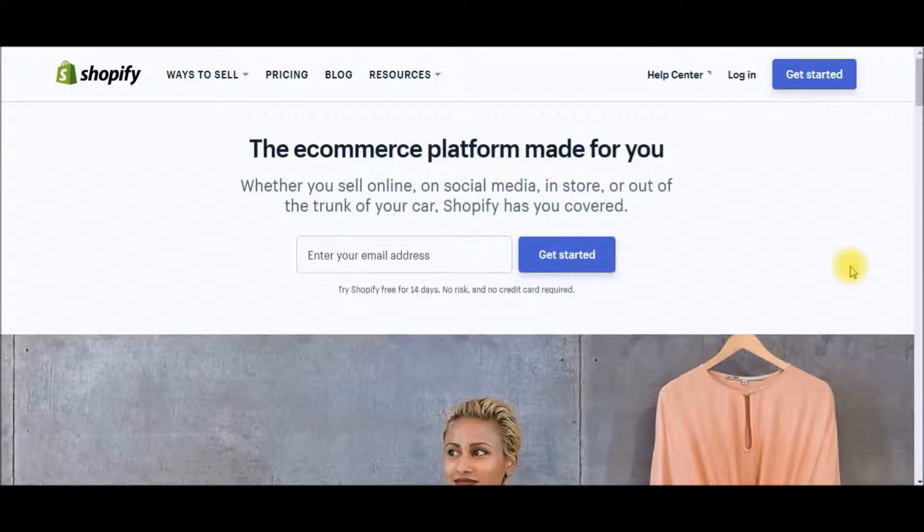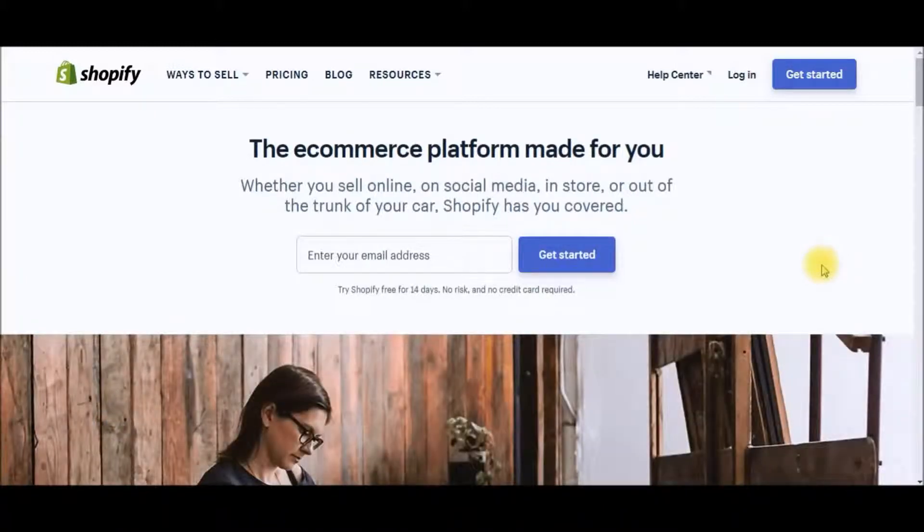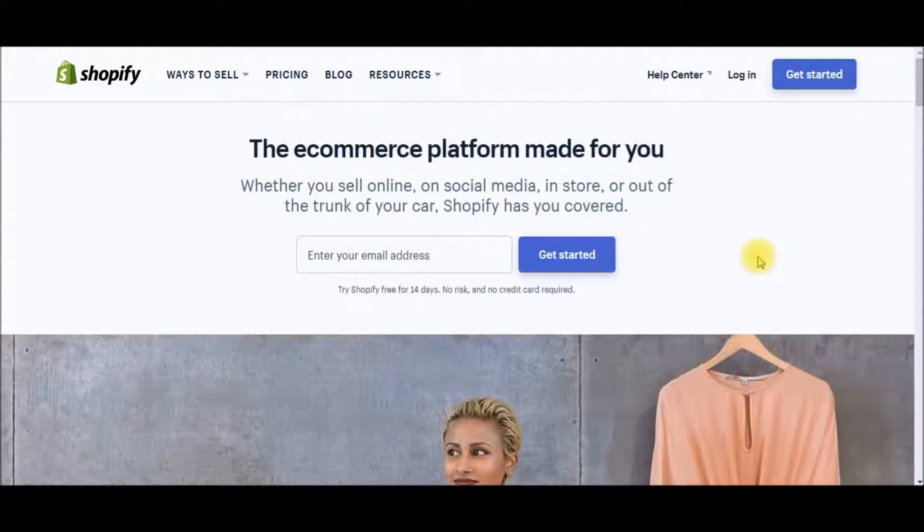The very first thing you're gonna need is a platform to sell your products on, and I highly recommend Shopify. It's a really great and reputable platform to get started — very easy for beginners — and it's a subscription-based platform, so it is going to cost you twenty-nine dollars per month. If you're interested in starting a free 14-day trial with Shopify, I'll drop a link in the video description below so you can get started right away.